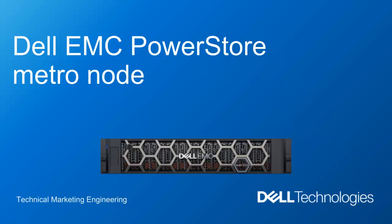Hi, my name is Ryan Meyer. I'm a technical marketing engineer here at Dell Technologies.